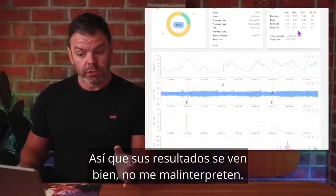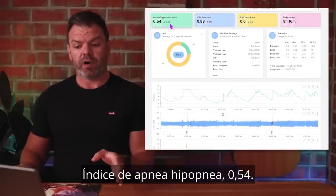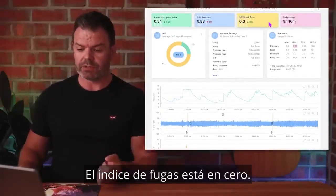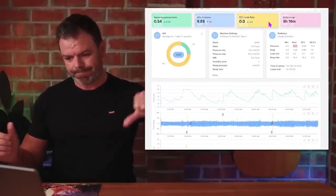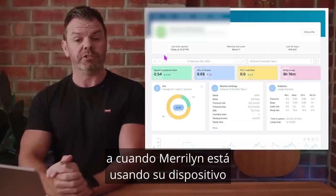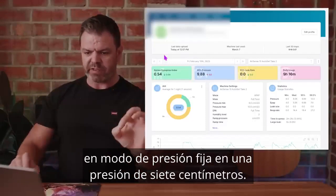Her results look good overall — apnea-hypopnea index of 0.54, nine hours and sixteen minutes of sleep, and leak rate at zero. So her therapy results are really good, but the comfort is the issue. Let's fast forward a couple of weeks to when Marilyn is using her device in fixed pressure mode at seven centimetres — moving from February 10th to February 25th.